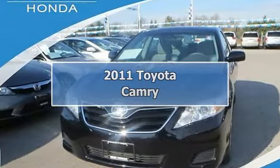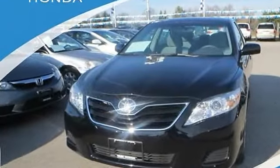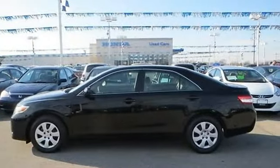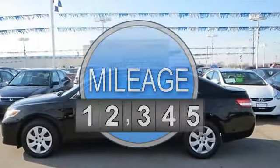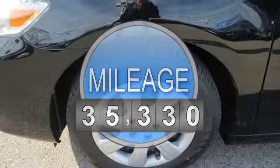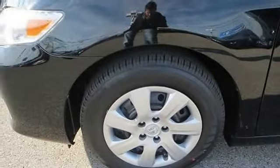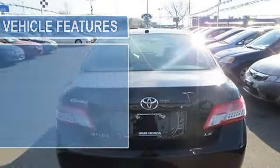2011 Toyota Camry 4-Door. This vehicle features the following equipment: Automatic, Gas I4, 2.5L 152, FWD front wheel drive, power steering, 4-wheel disc brakes, brake assist, wheel covers, steel wheels.